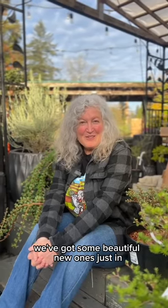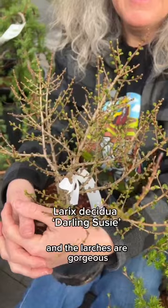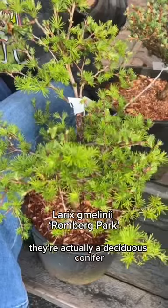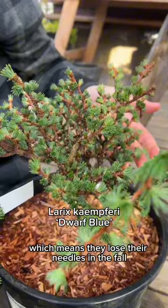Are you a conifer collector? We've got some beautiful new ones just in. These are all the larches, and the larches are gorgeous. They're actually a deciduous conifer, which means they lose their needles in the fall — they go a beautiful golden color.